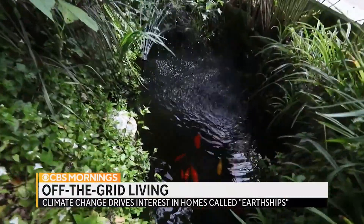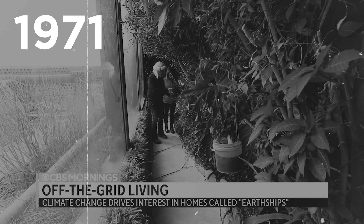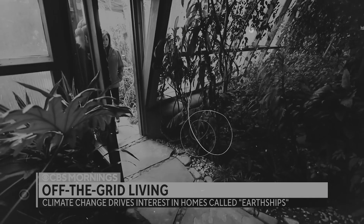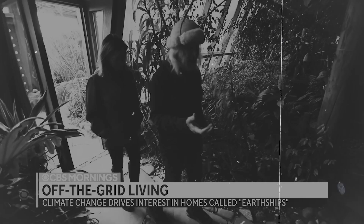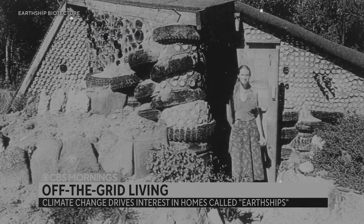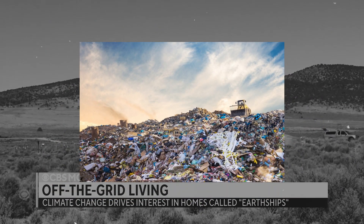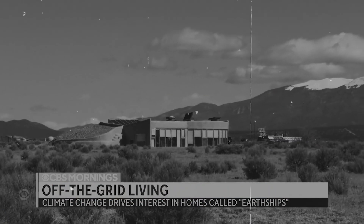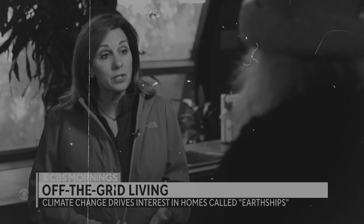The Earthship concept was born in 1971 by architect Michael Reynolds in New Mexico, USA. Mike was inspired by TV news stories about the lack of affordable housing and the problem of too much waste. While Earthships began as structures built with waste bound to dirt, designs have changed over the past 50 years to better capture natural resources.